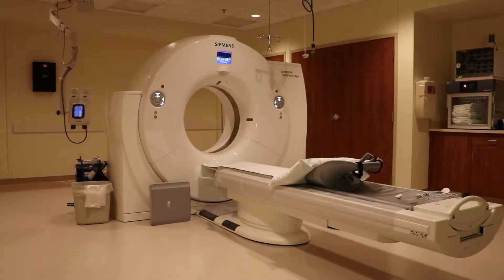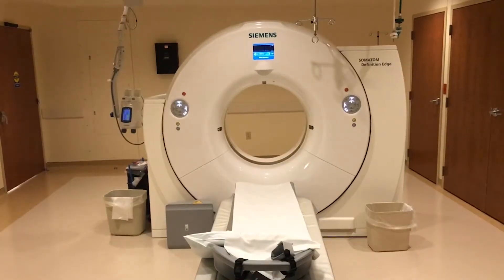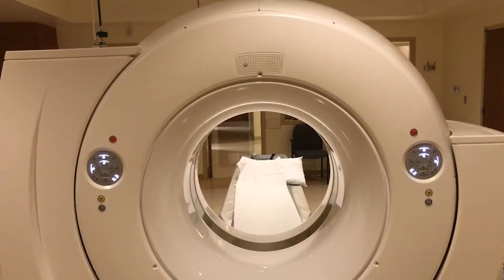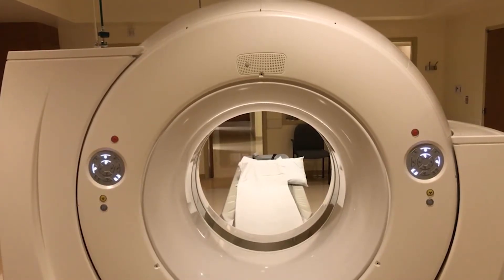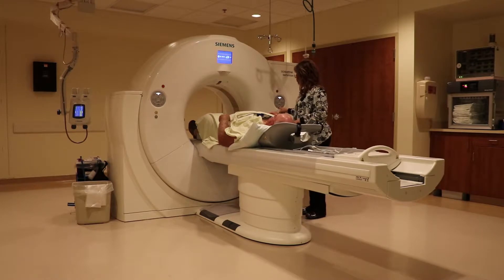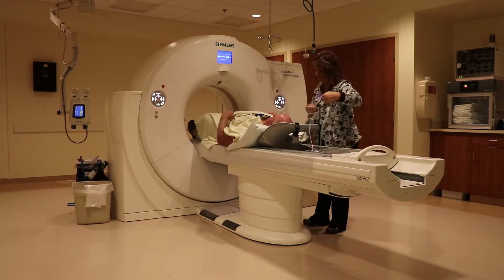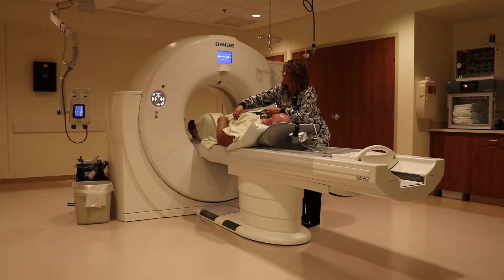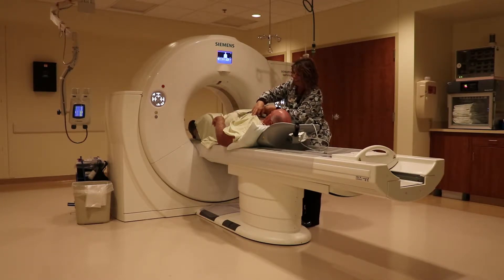With our new CT scanner we have upgraded our speed, which is important for patients coming in either outpatient or through the emergency department. They will be lying on the table for less time, which is really important for patients who have issues lying still or are nervous about their tests — it's great if we can just get them through the scanner quickly and get their images done.